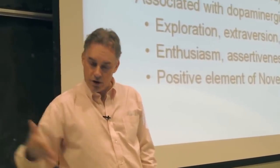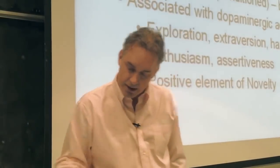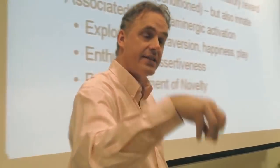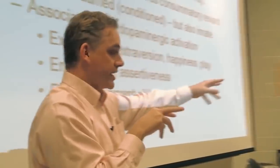Conditioned rewards or incentive rewards indicate progress towards a consummatory reward. They can be learned or conditioned, but they can also be innate. And they're associated with dopaminergic activation. And that's the exploration circuit that comes out of the hypothalamus. Half the hypothalamus does goal specification, and the other half does exploration.